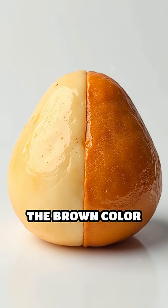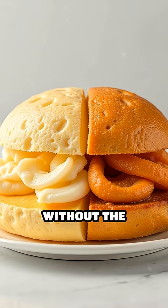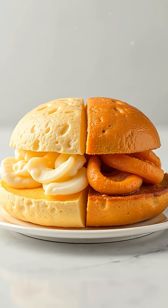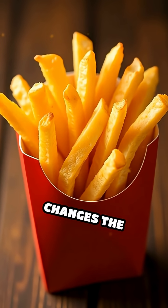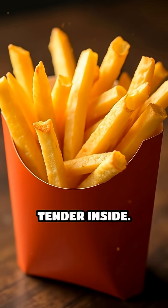The brown color you see is actually a sign of these new flavor compounds forming. Without the Maillard reaction, food would look pale and taste kind of boring. This process also changes the texture, making things crispy or crusty on the outside while staying tender inside.